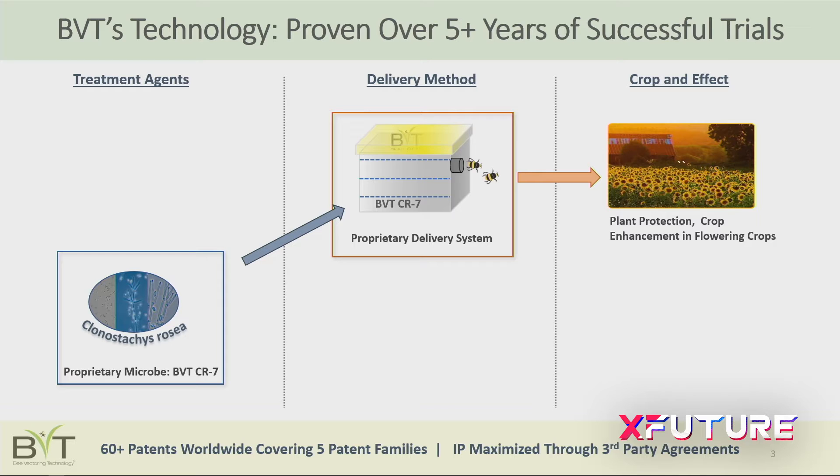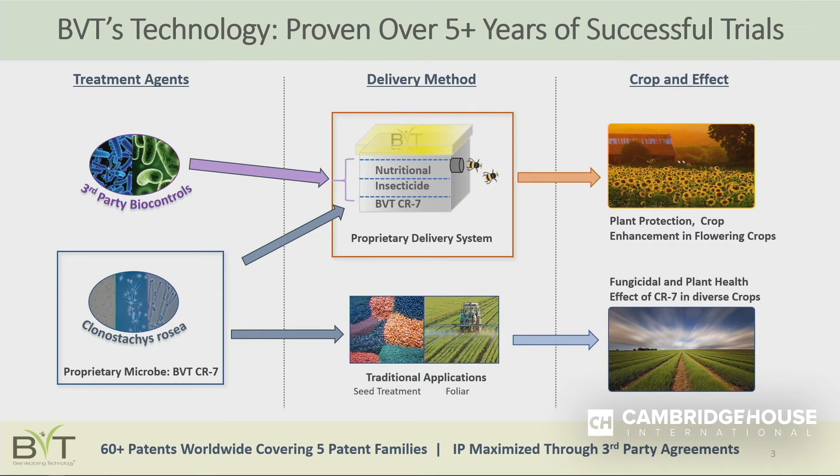Our technology has two core components: the biological product itself, shown on the far left, and the dispensing or delivery mechanism shown in the middle. We have patents around both areas. We have over 60 patent applications worldwide, with 40 patents already granted. The IP portfolio allows us to leverage these assets for business development and licensing — both licensing our delivery systems and licensing our microbe out for foliar products.